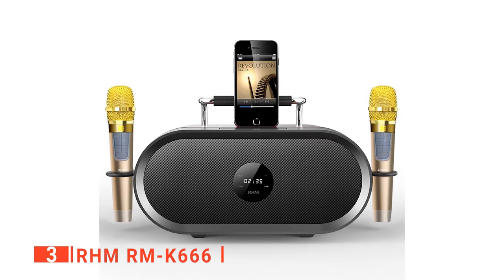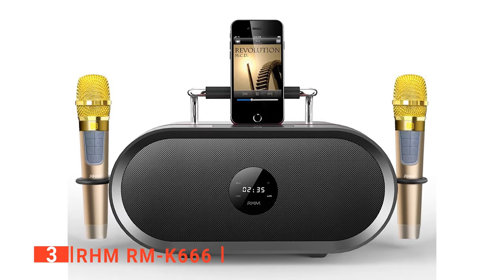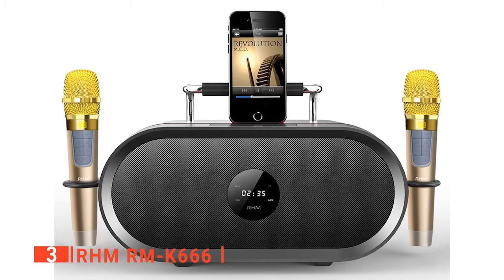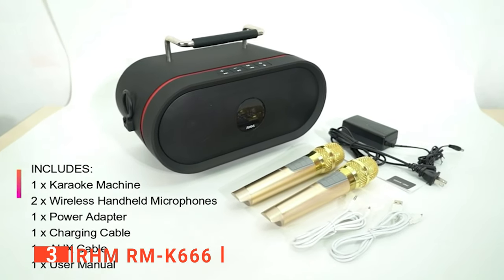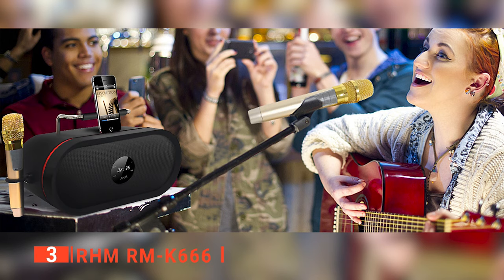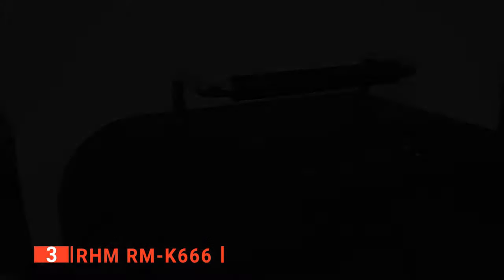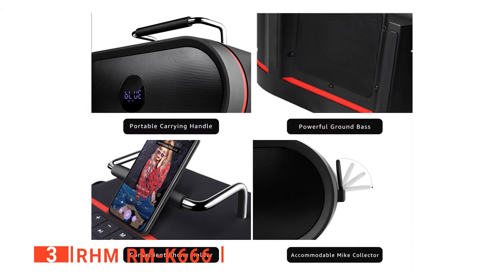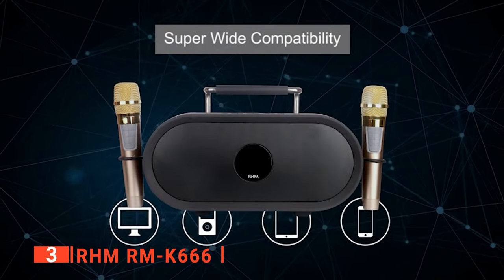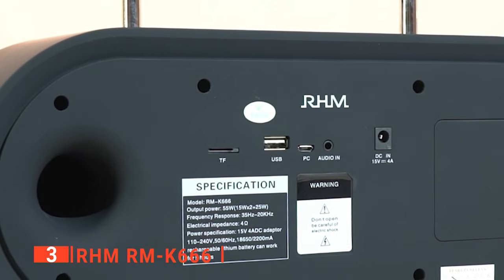The third product on our list is the RHMRMK666. We like this karaoke machine for a lot of reasons, but especially because of its rich bass and noise filter — a major upgrade on the karaoke machines listed so far. Its ability to isolate your human voice from background noise is one of the many features that has endeared this machine to customers. Its rich bass is also a significant feature, and thanks to its DSP chip embedded inside the RMK666, you can get a full stereo effect with quality akin to that of a studio.